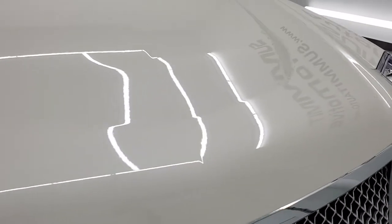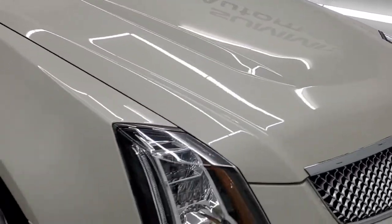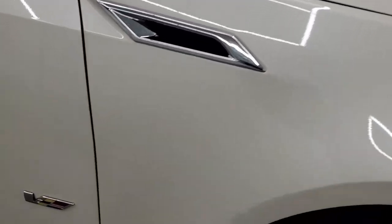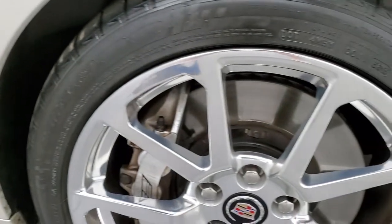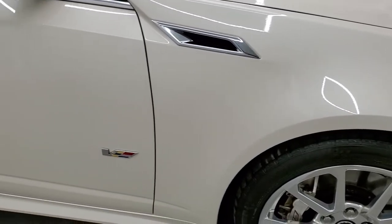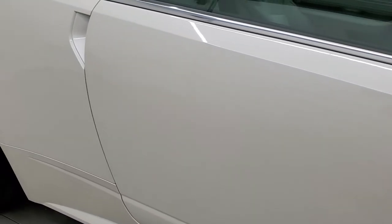The hood is in excellent condition, and the passenger side front fender is in excellent shape as well — no dents or dings on there. The passenger side rim looks pretty good, didn't see any major scuffs or scrapes. As you go down this side of the car, take note of how clean the body is, how reflective and mirror-like that paint is.